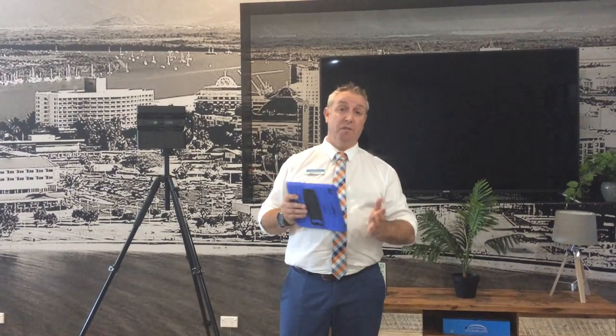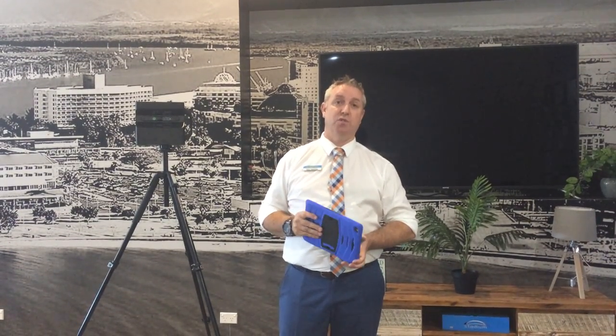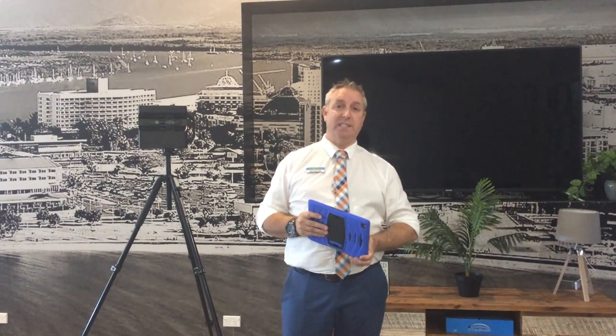If you'd like some more information or if you need any help at all with anything to do with real estate right now, Sheldon Realty is here to help. Please feel free to pick up the phone and talk to us. Stay safe, speak to you soon.